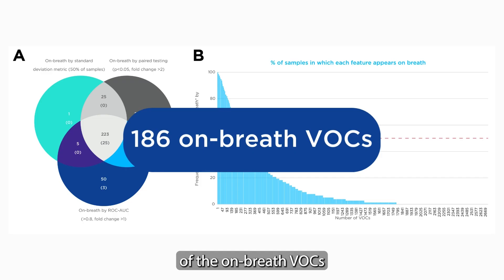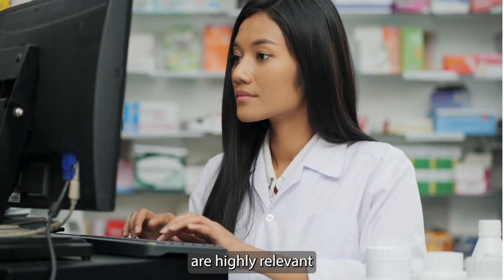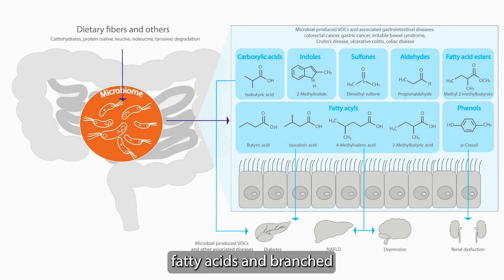About three quarters of the on-breath VOCs newly identified in this study are highly relevant for clinical biomarker research. This includes short-chain fatty acids and branched-chain fatty acids, which are both products of microbial fermentation.